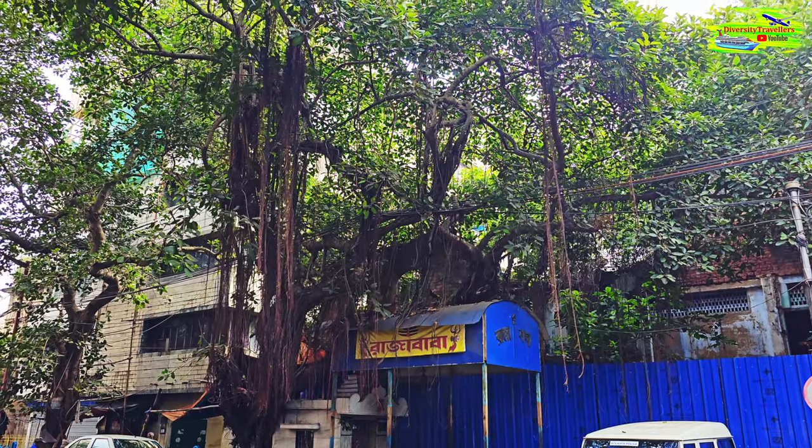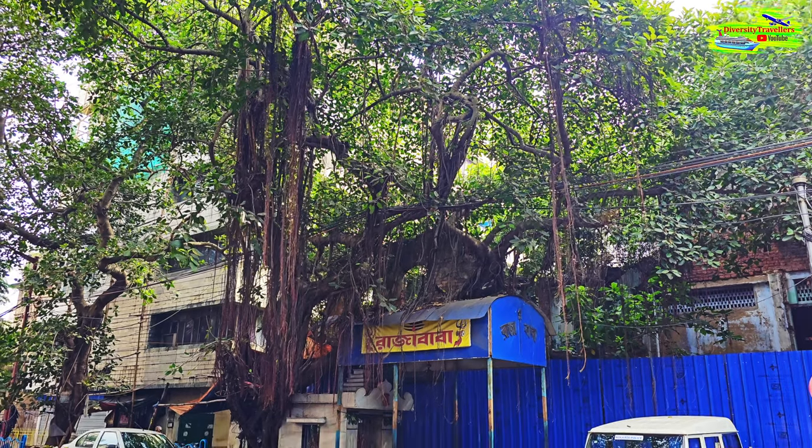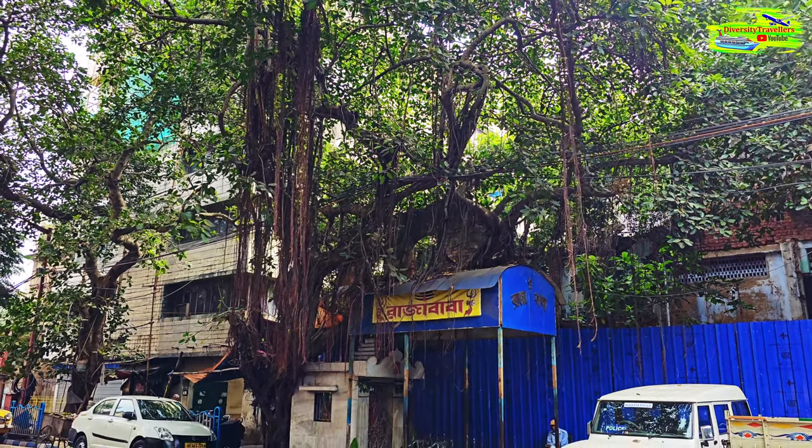Look at this tree — this has been growing for years, maybe 100 years, and it's almost occupying the whole building. I wanted to show you another tree and a very old historic house here at this corner in my background.